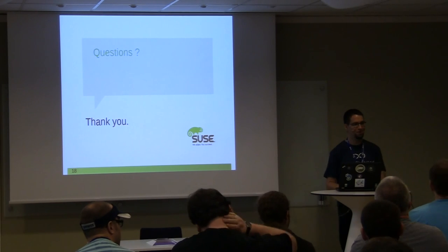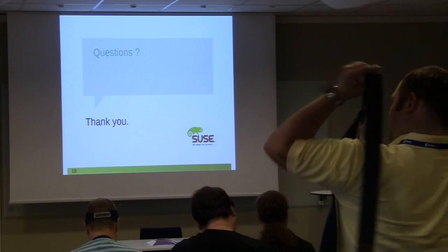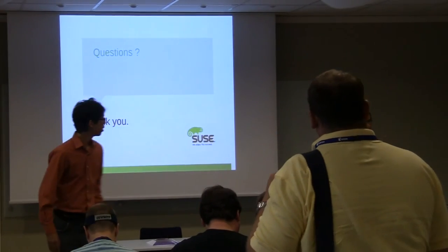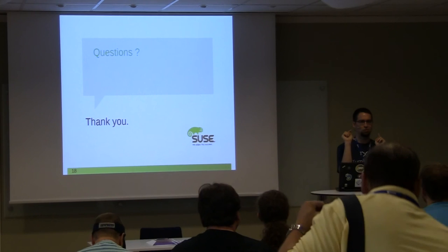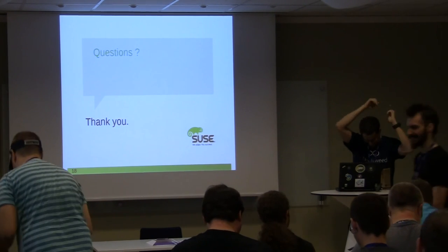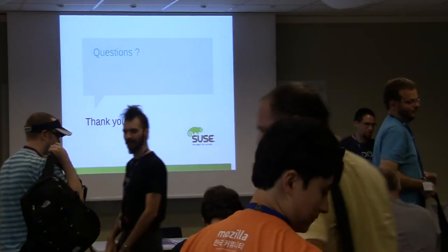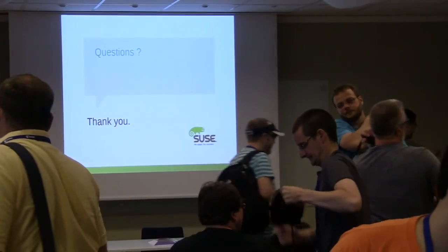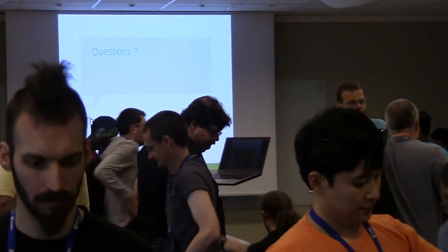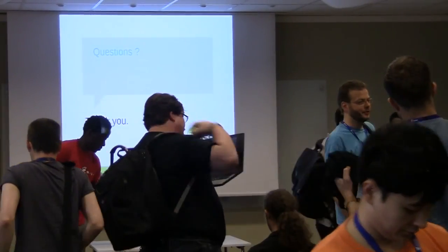Thank you, Frédéric. Thank you all, and for those who came and asked questions — please come find us afterward.